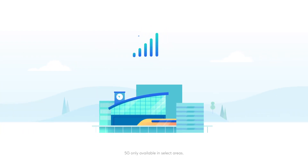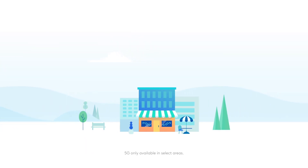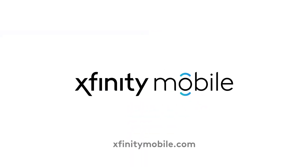Then you'll seamlessly transition back to the best 4G LTE network in the country and millions of secure hotspots when it isn't. Learn more about how we support the 5G network at XfinityMobile.com.